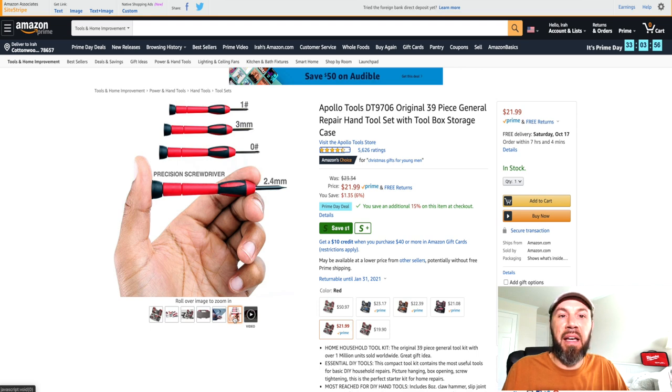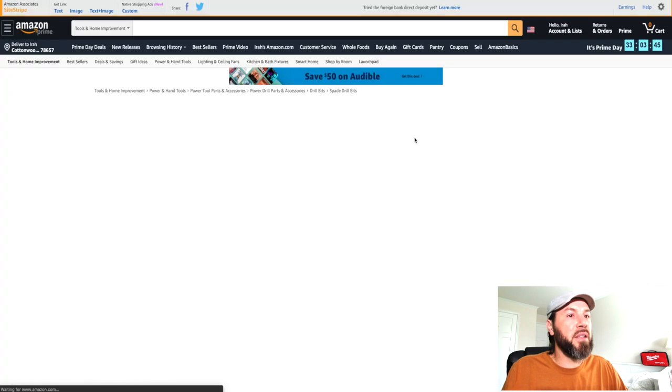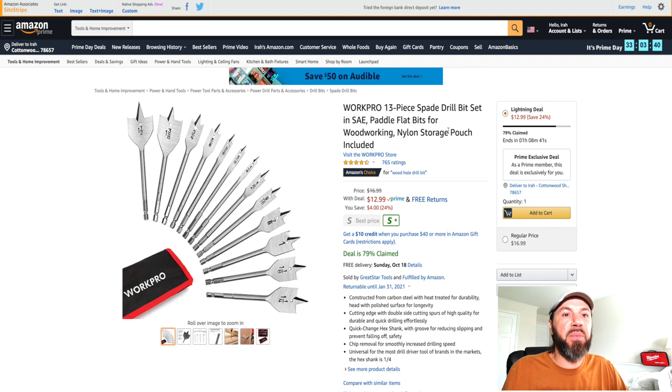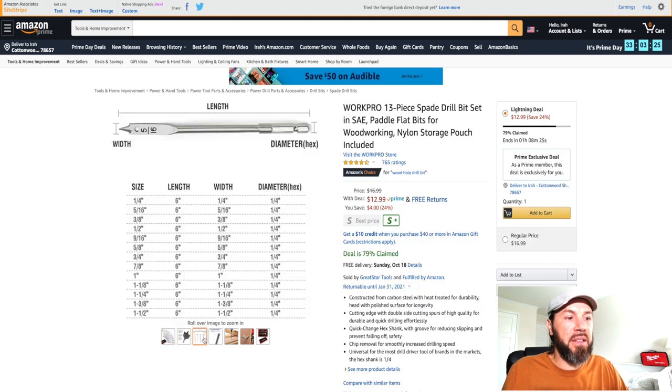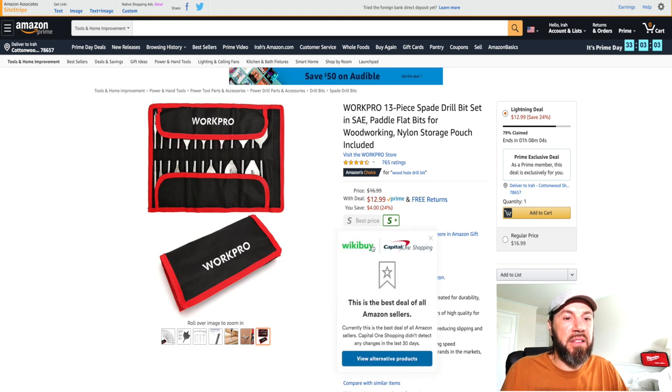It's a nice set to have handy whenever you may need it. If you need some paddle bits, there's a set here by WorkPro — 13-piece spade bit set, SAE standard. They're paddle flat bits for woodworking, with a storage pouch included. Right now you're saving $4, which takes it down to about $12.99.